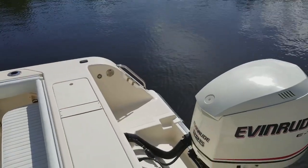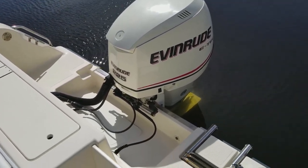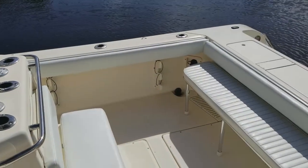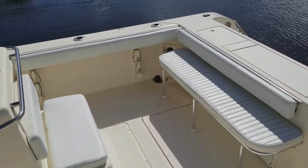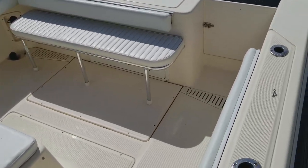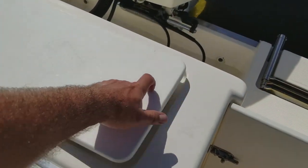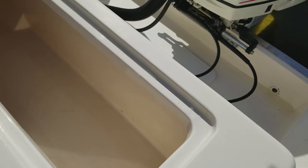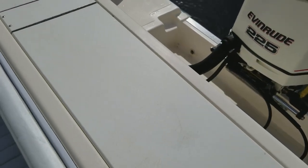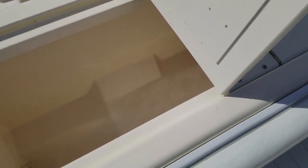Beautiful full transom — none of that cutout stuff on this boat. This is safe to take offshore with your friends and family. Three-step telescoping ladder, large safe locking boarding door, and there is your beautiful transom layout with the bench seat that fits three. All new bolsters throughout — look at them, they're beautiful, immaculate, nice clean condition. Huge live well fish box on the transom; you can put all your catch in there when you're headed out or coming in from offshore fishing.